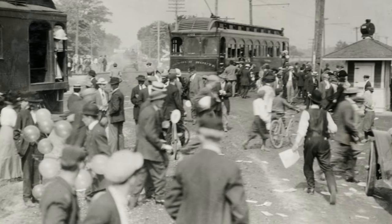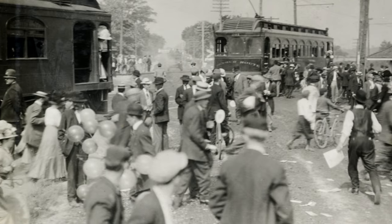On race day, they had about 80,000 people. There were train loads coming in from New York, St. Louis, and Chicago. They hit a home run the first year.